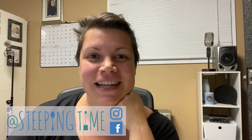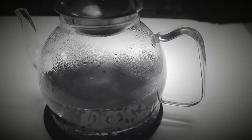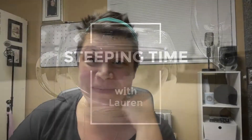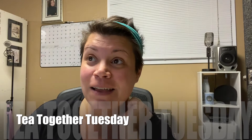Hi guys! Welcome back to my channel. My name is Lauren and today we're going to talk some tea. It's Tea Together Tuesday and I am on a tight deadline for work this week, so I don't have time to sit down and record a proper Tea Together Tuesday video, but I definitely wanted to hop on and share the prompt today.